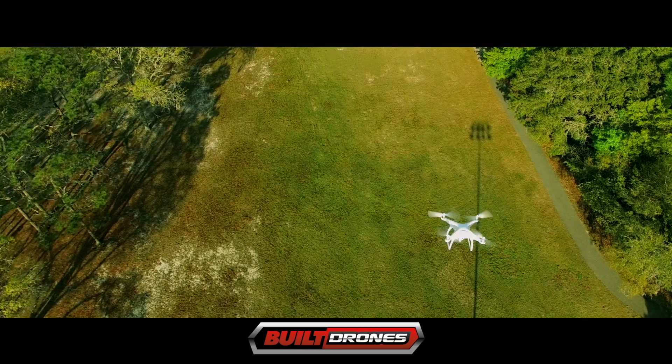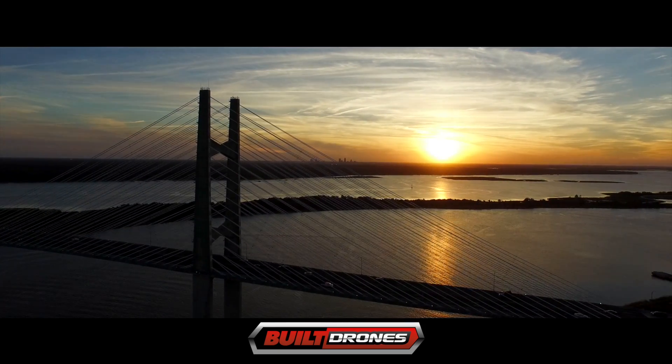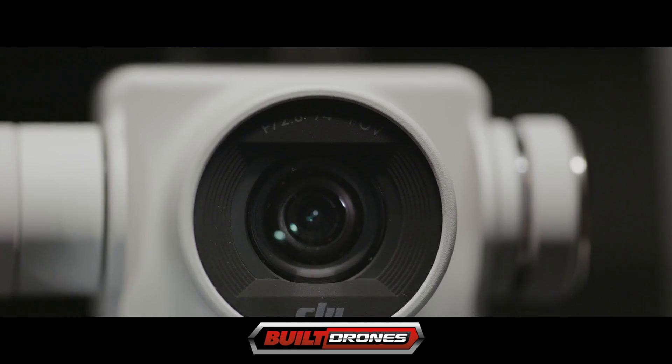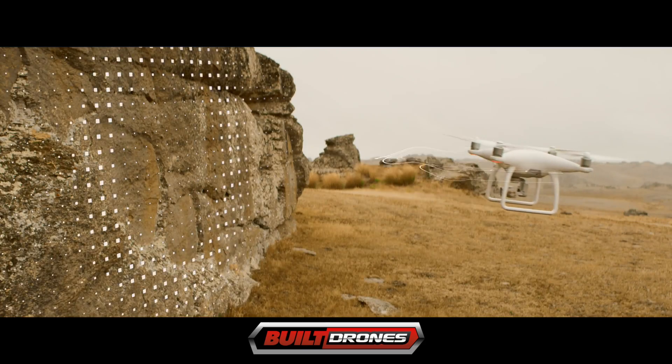For starters, the DJI Phantom 4 flies faster, flies farther, and flies longer than previous Phantoms. It has a better camera and is easier to fly. But the real game-changer is it can avoid objects on its own.